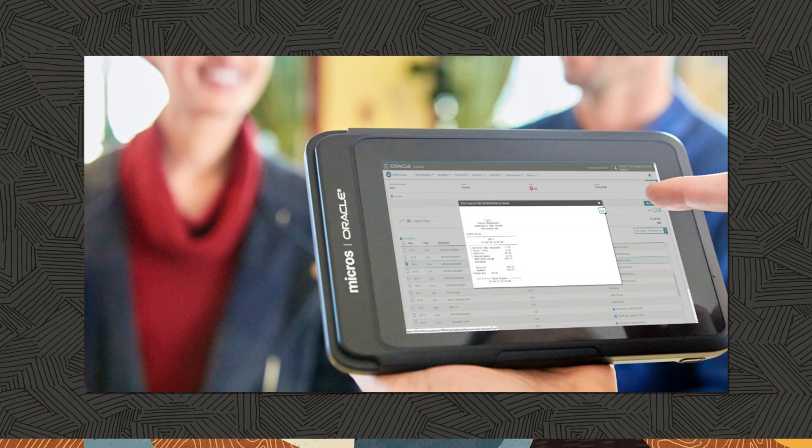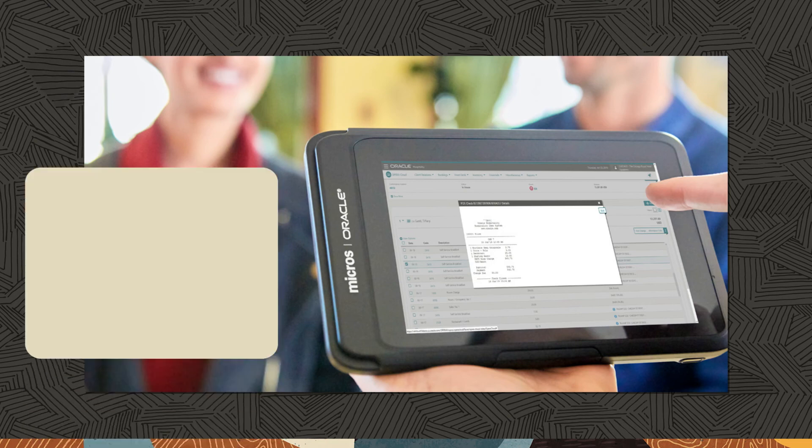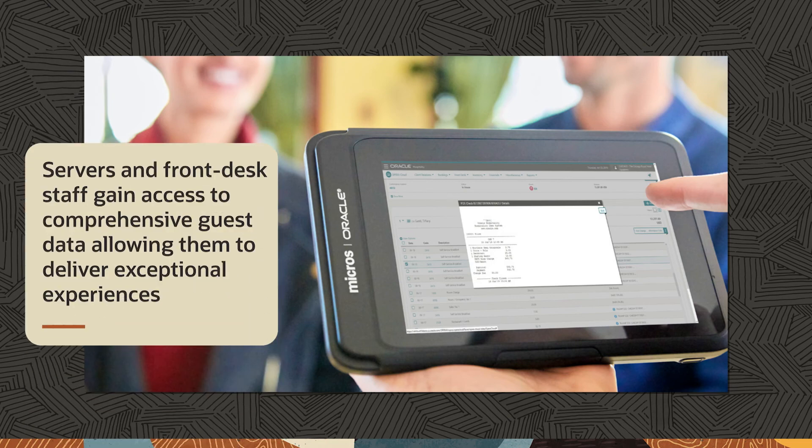When running a food and beverage outlet within a hotel, resort, or casino, it is critical to share information between property management and point-of-sale systems. With the power of Symphony and Opera combined, servers and front-desk staff gain access to comprehensive guest data, allowing them to deliver exceptional experiences.